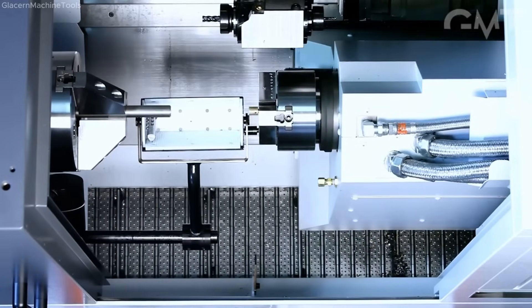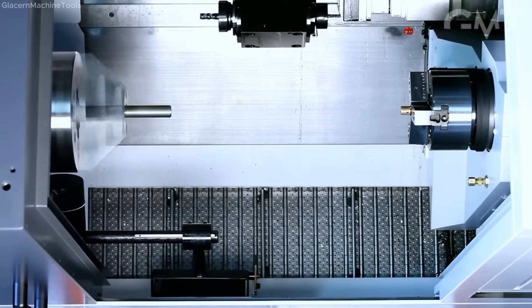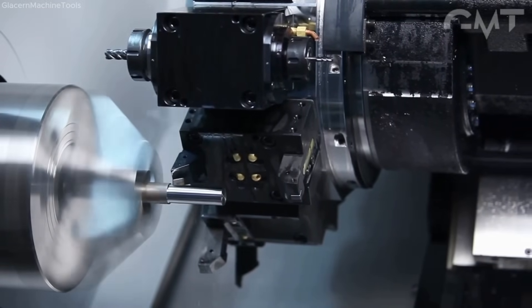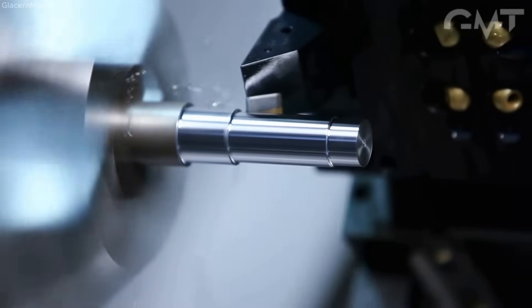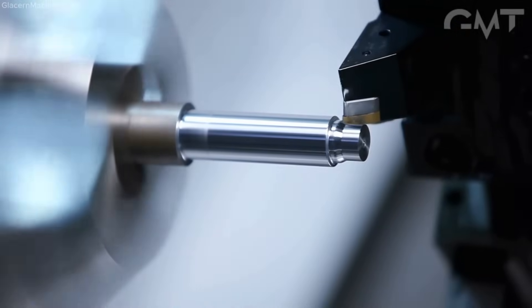Mass production turning of an aerospace component made from 1.0 diameter alloy steel is performed on a Mori Seiki NL2500 SY700 CNC turning center. This advanced machine is equipped with Y-axis milling capability, C-axis control on both main and subspindles, and live tooling, enabling complex operations in a single setup.